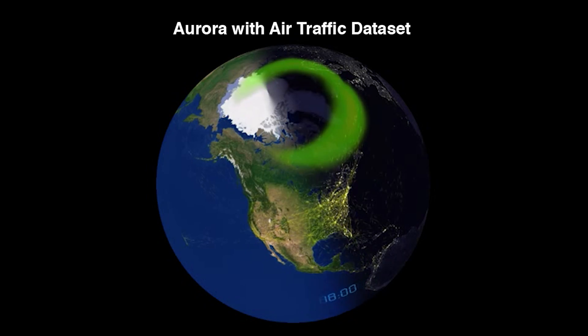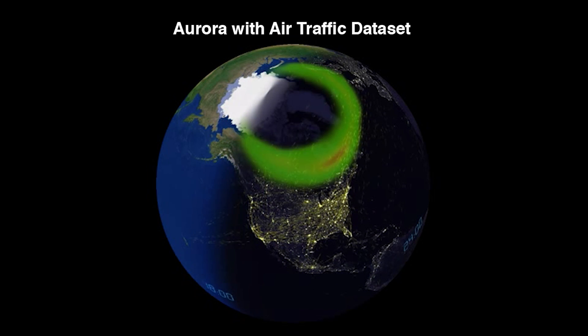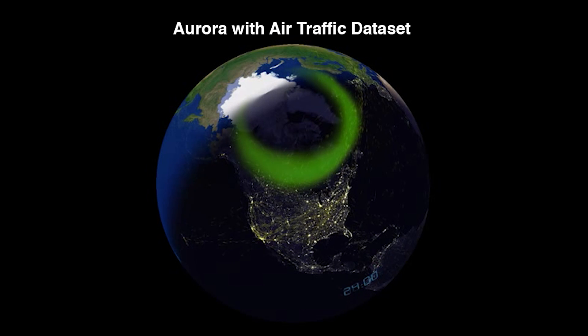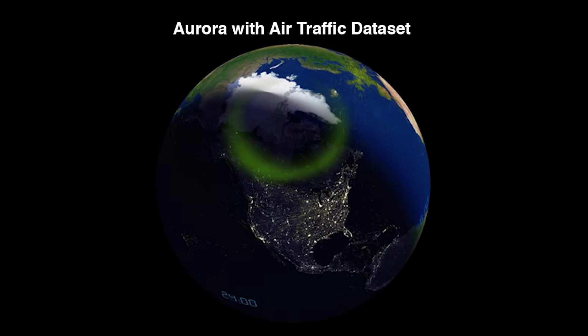Another way in which aurora impacts systems on Earth is for the airline industry. Pilots have asked us to tell them when they are near the aurora — not only because it's nice to tell passengers to look out the window, but also because the aurora is an indicator of where conditions can be severe enough to impact their satellite navigation and GPS, and their HF (high frequency) radio communication. Those are the primary ways in which they communicate with the ground, and when they're near or in the aurora, both of those systems will be impacted.